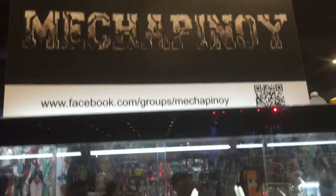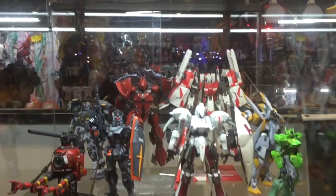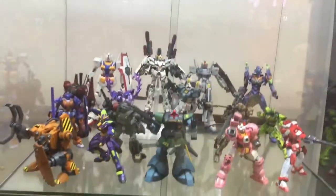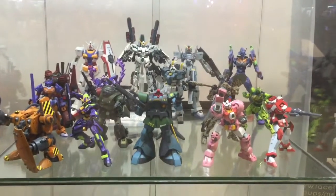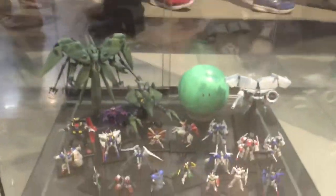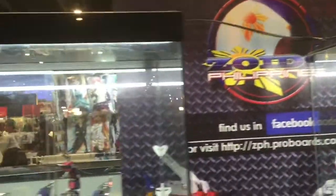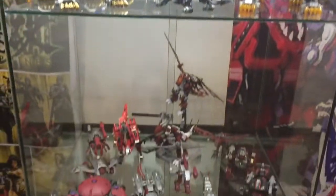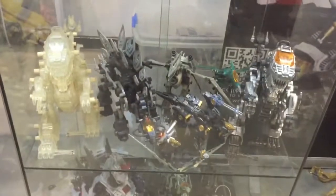Mecha Pinoy group — look at their mecha display, awesome kits. Gundam stuff, cool displays. Here is the display for the Zoids Philippines group — cool looking Zoids and awesome looking toys.